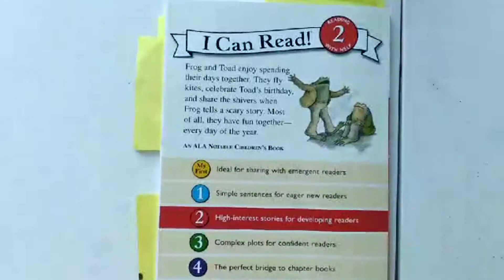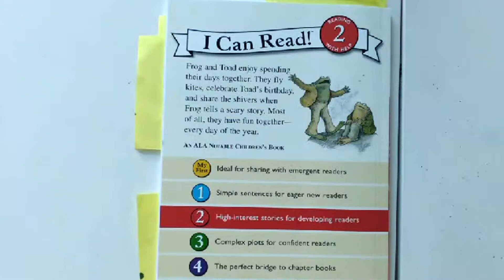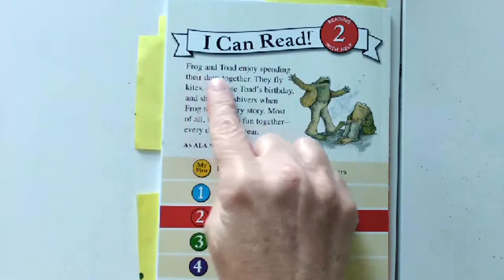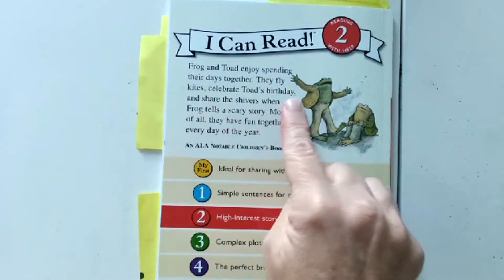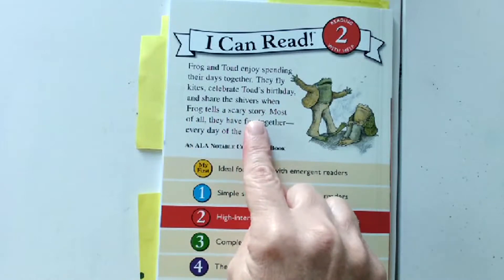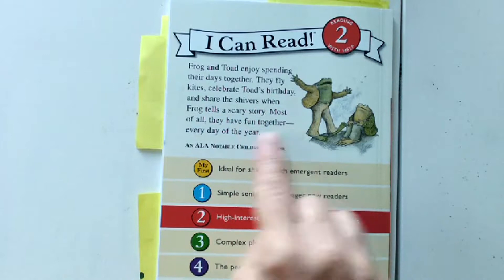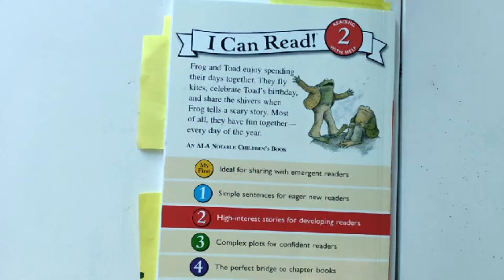Let's look at the back cover. The back cover gives me a little summary of what's going to happen in the book. Frog and Toad enjoy spending their days together. They fly kites, celebrate Toad's birthday, and share the shivers when Frog tells a scary story. Most of all, they have fun together every day of the year. They sound like really good friends. Is there someone that you see every day of the year and spend time together and have fun with?